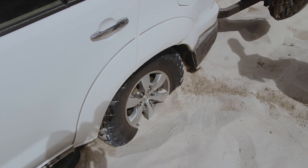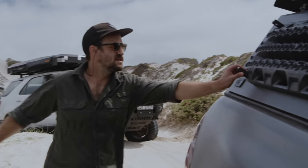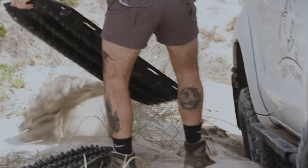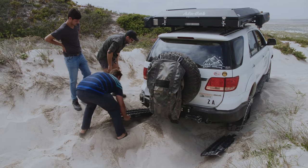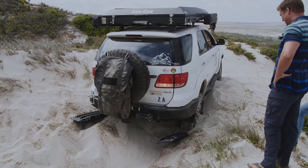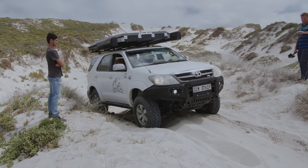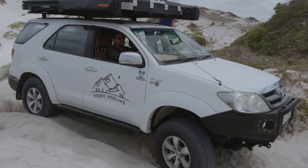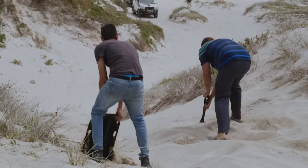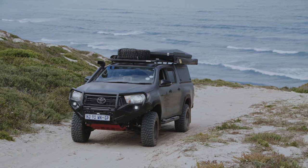Not all of us were as lucky — Simon from Raw Boss Overland found himself buried in the sand. Luckily the trusty max tracks could come out and help. In no time we had him popped out of the sand and then used the max tracks to cover the path ahead so he could get some momentum. Amazing how little he actually needed just to get out, but after all the other vehicles churning up the sand, it was bound to cause a bit of trouble.